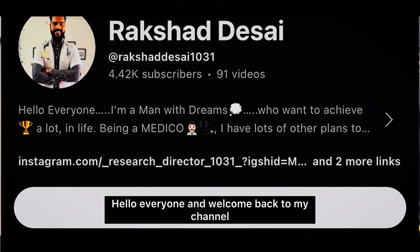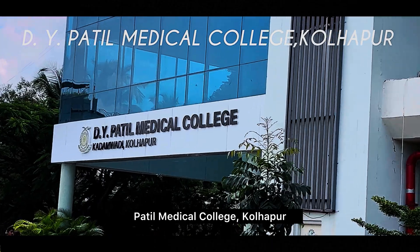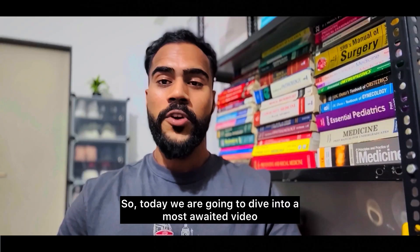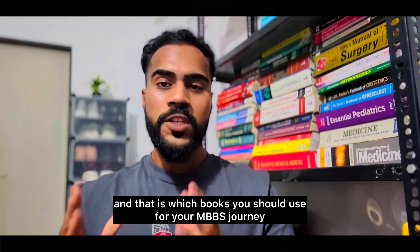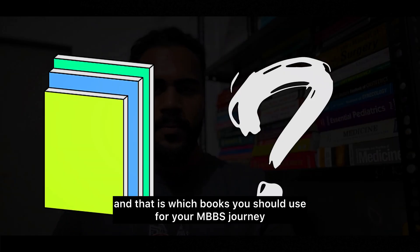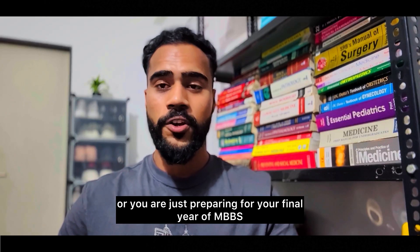Hello everyone and welcome back to my channel. I'm Raksha Desai, a final year MBBS student studying at Divya Patil Medical College, Kolhapur. Today we are going to dive into a most awaited video about which books you should use for your MBBS journey, whether you are in your first year or preparing for your final year — I have covered all of them.